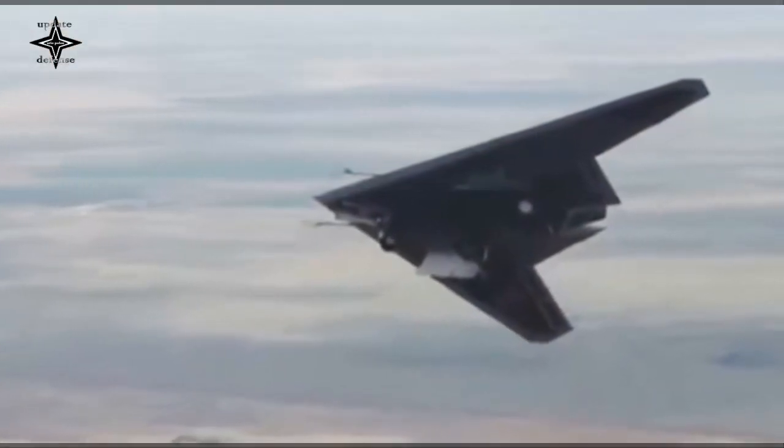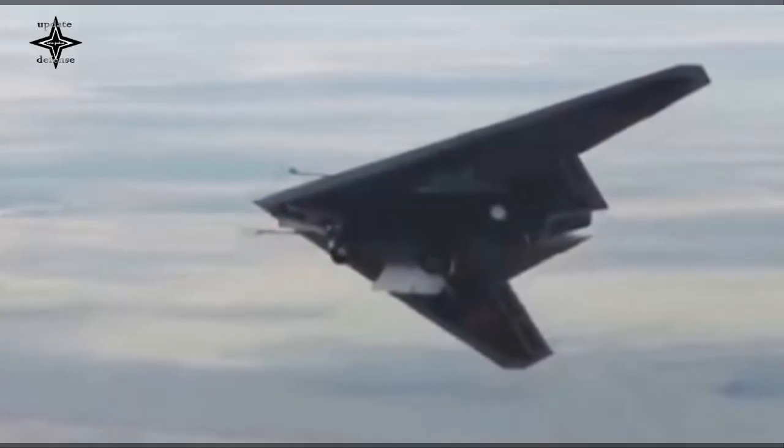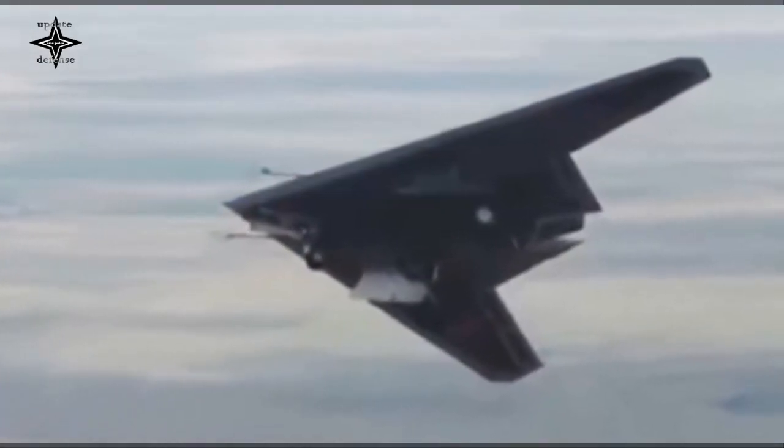In its combat mission, the S-70B can operate independently, fly with other UCAV groups, or act as a loyal wingman for the Su-57 stealth jet.